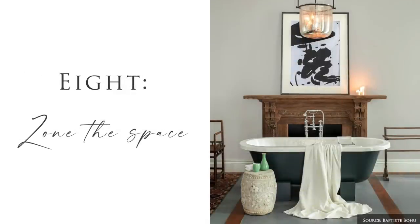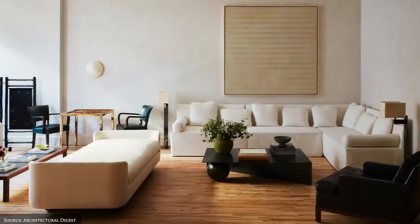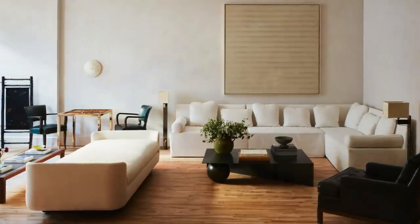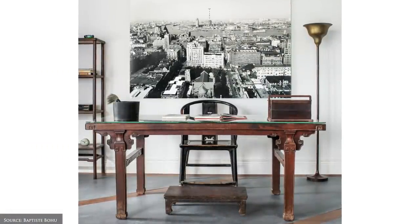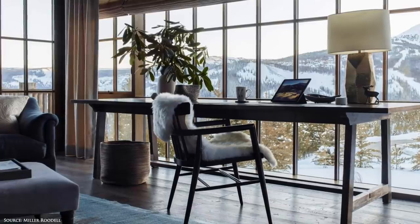The next tip is to zone your space. The past two years have changed the way many of us inhabit our homes. Take some time to reflect on what needs your home will fulfil in the year ahead — a home office, children's playroom, a workout space, art room. This will largely be personal to you and your day-to-day needs.